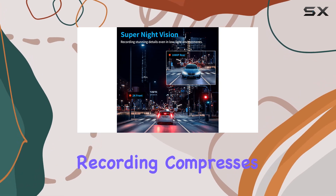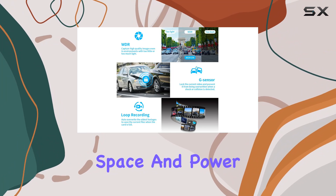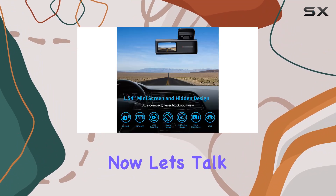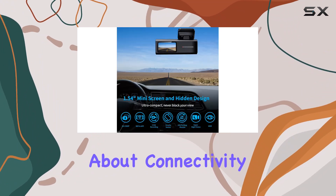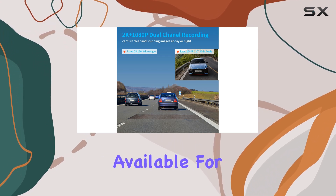For those concerned about memory usage, the time-lapse recording compresses hours of video into much shorter clips, saving space and power without missing important events.